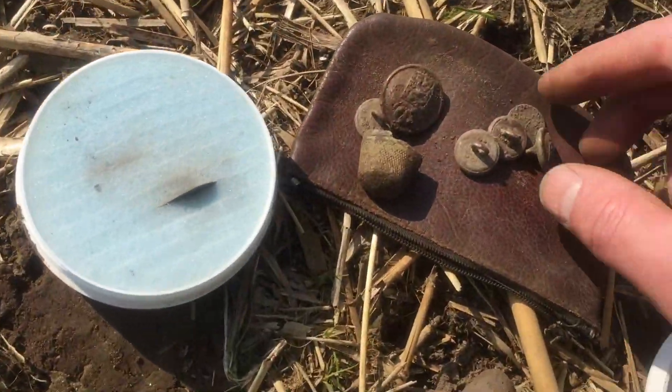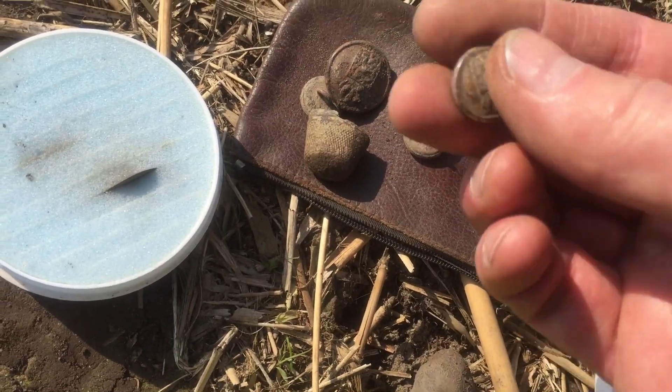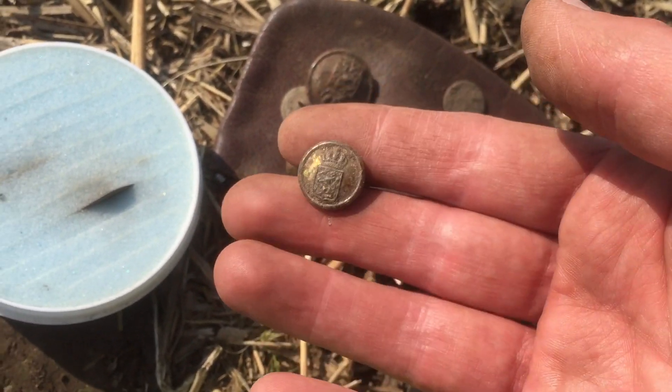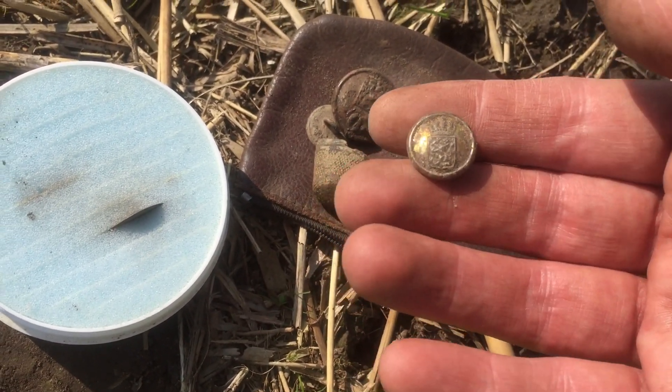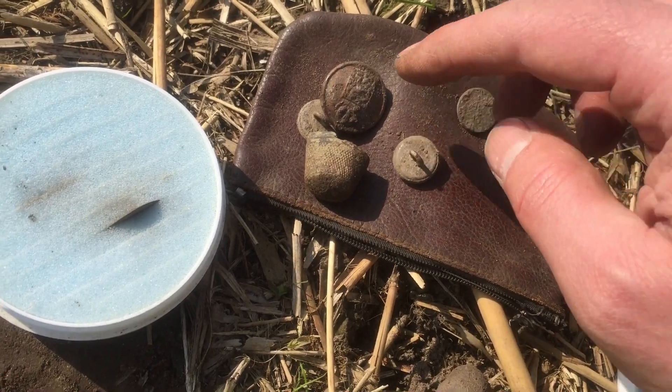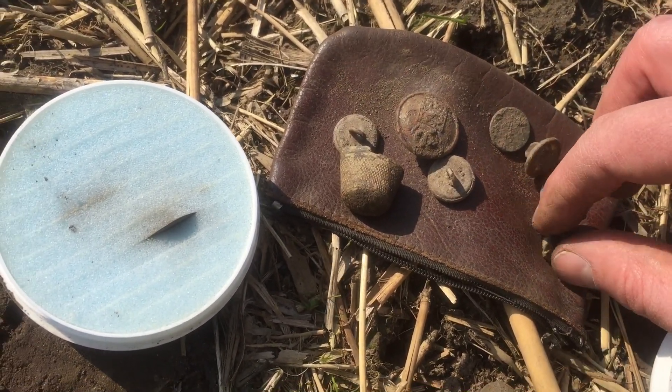I'll show you now a quick roundup. Look, these are the army buttons — from the beginning of the 20th century and the 19th century. I think I have one, two, three, four, five. Yes.